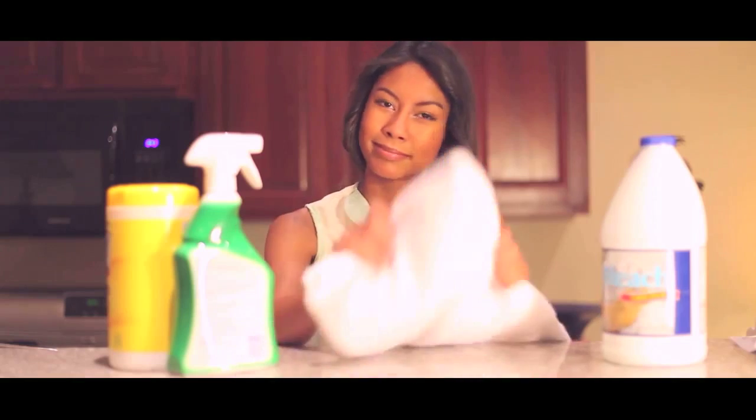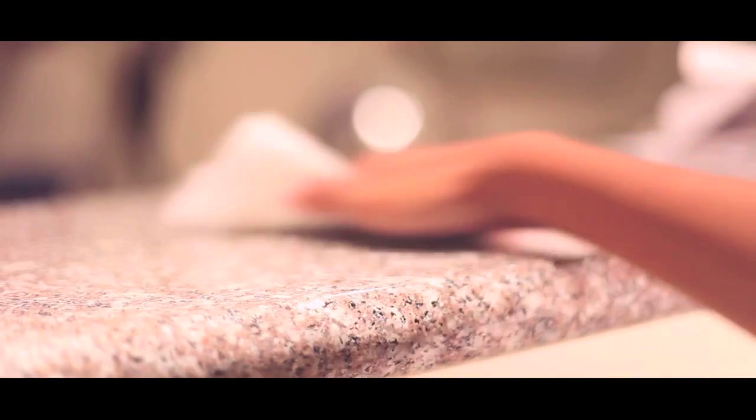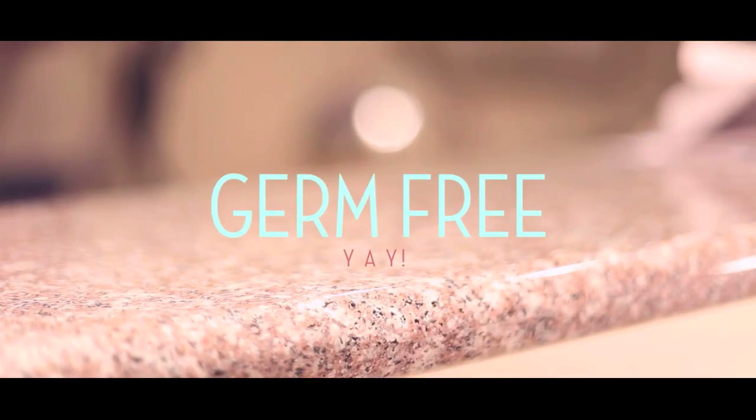Bleach is ideally used on white fabrics because it doesn't actually remove the stain — it just takes away its color. When disinfecting surfaces, chlorine bleach uses its oxidizing superpowers by oxidizing molecules inside the cells of viruses, bacteria, and other germs, killing them and making your countertops germ-free.